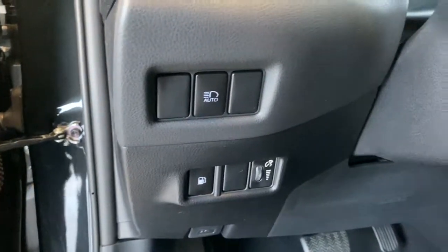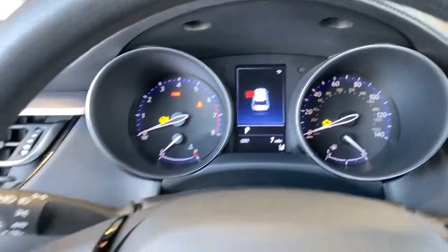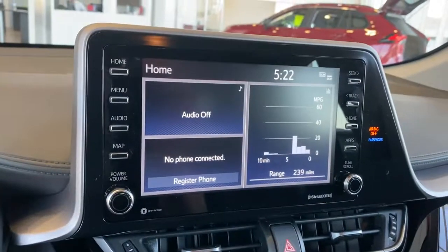The following are some of this vehicle's highlighted options: backup camera, floor mats, brake-actuated limited-slip differential, trip computer, and engine immobilizer.